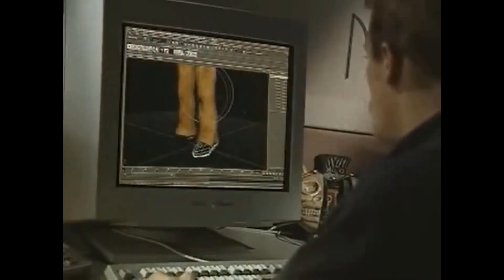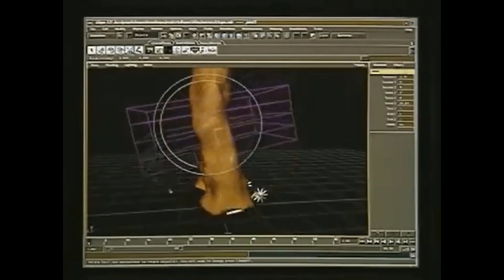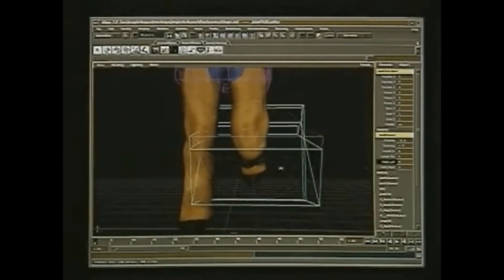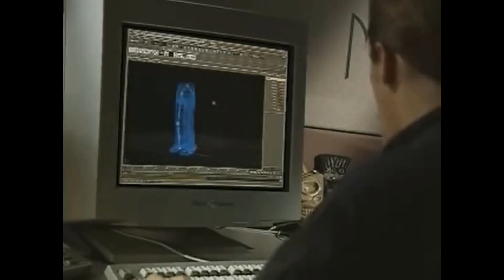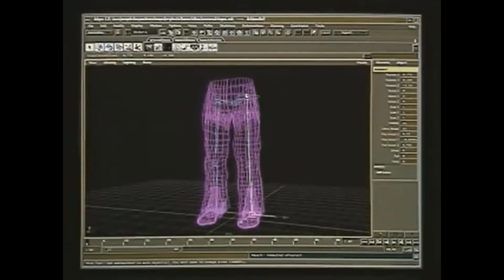This meant modeling, rigging, animation, and rendering — all inside one tool. And right from the start, Maya leaned heavily into a node-based system. Every part of a scene — a light, a texture, a movement — was a node you could plug into other nodes, disconnect, and adjust freely. This structure gave artists room to experiment without blowing up the rest of their work.